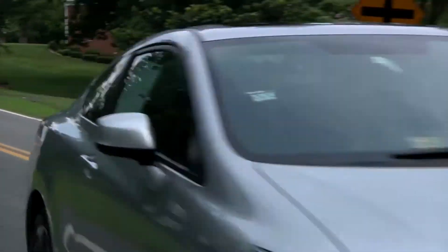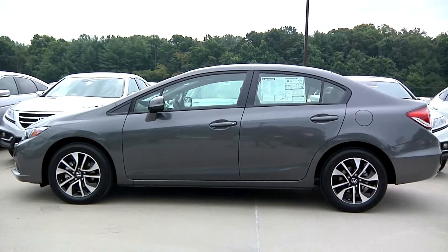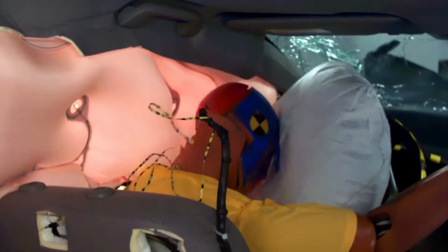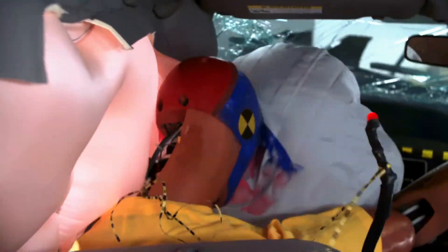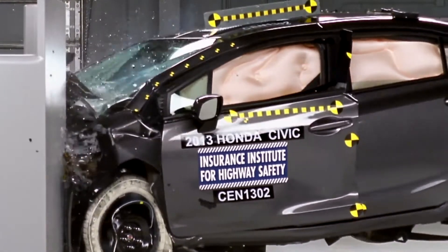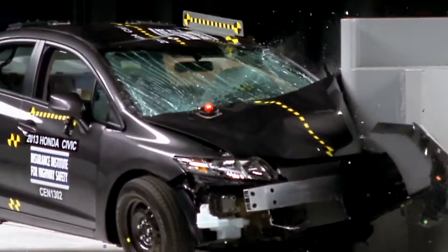The Honda Civic, both two and four-door versions, earn our highest rating of good in the small overlap frontal crash test. They earned the good rating because their structures held up and didn't collapse in on the driver. The steering column was stable, so the driver airbag was able to protect the head and chest of the driver. The side airbag deployed in a timely manner to help keep the driver inside as the vehicle moved sideways as a result of the offset forces associated with the small overlap crash.